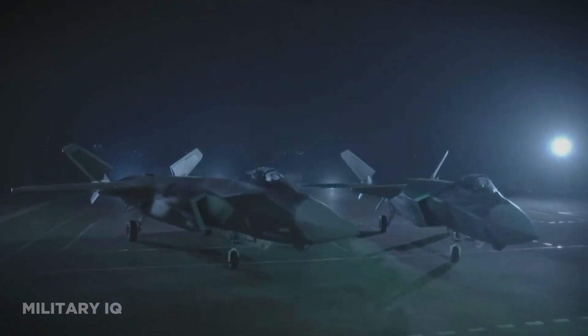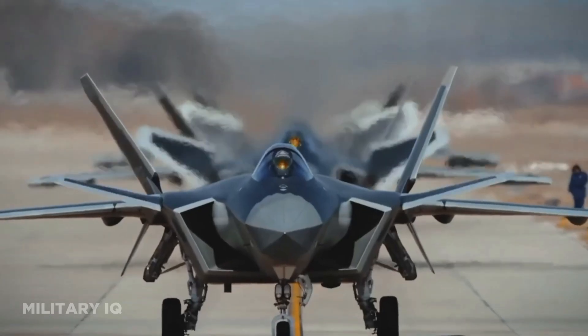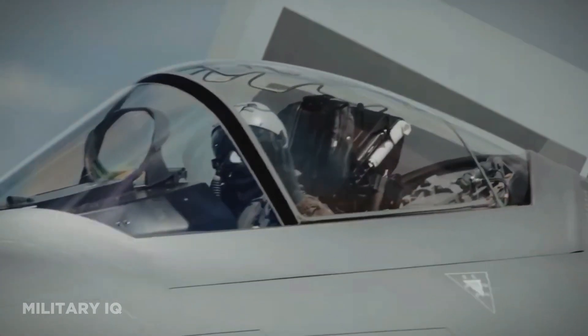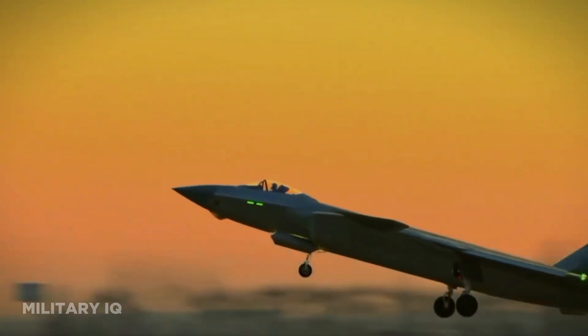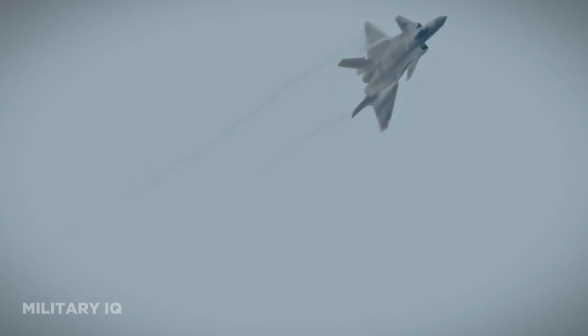The J-20 conducted its inaugural flight in January 2011. Stealth design is a defining feature of the J-20 — its low-observable airframe reduces its radar cross-section, making it challenging for enemy radar systems to detect. This feature provides a significant advantage in contested airspace. In terms of mission roles, the J-20 is versatile, capable of carrying both air-to-air and air-to-ground munitions.